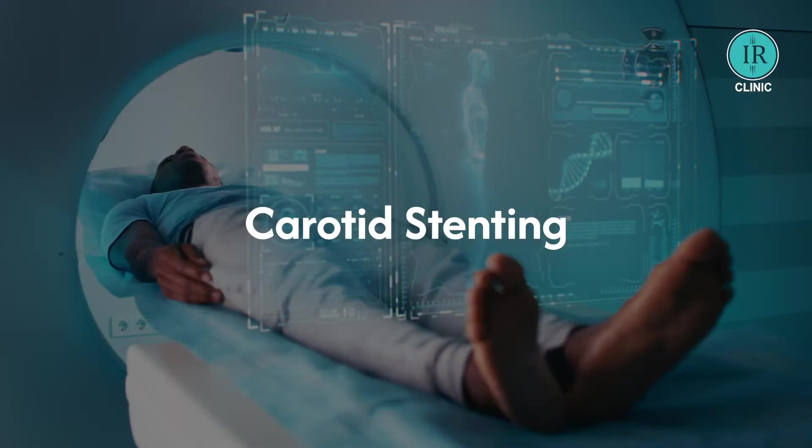Hello, myself Dr. Jigaraiya. I am an interventional neuroradiologist from Team IR Clinic. Today we are going to present a case of carotid stenting.